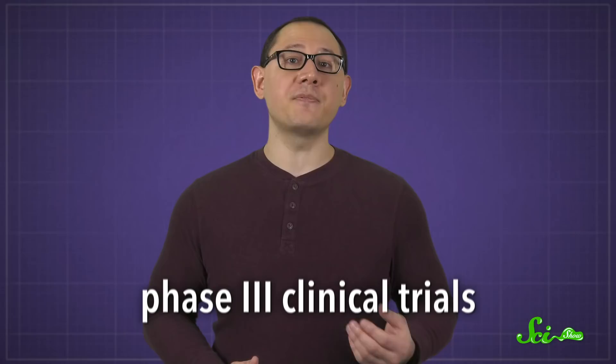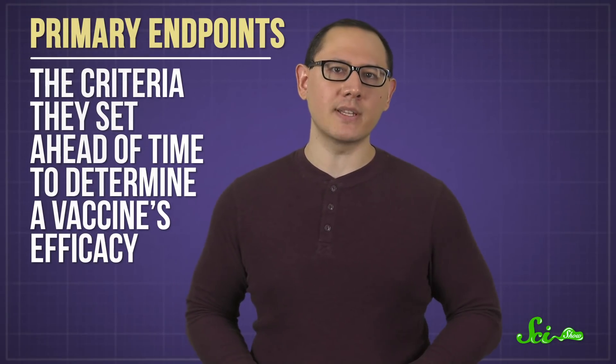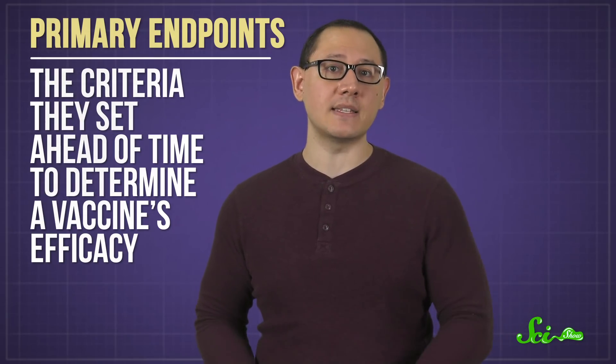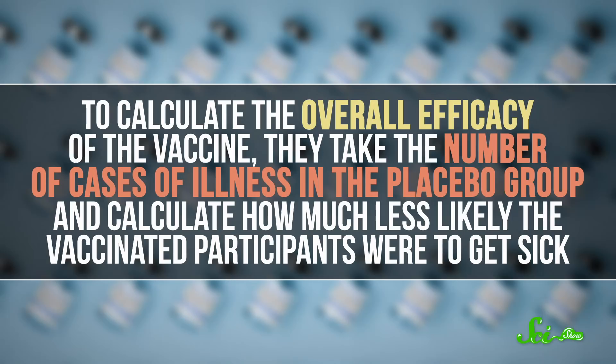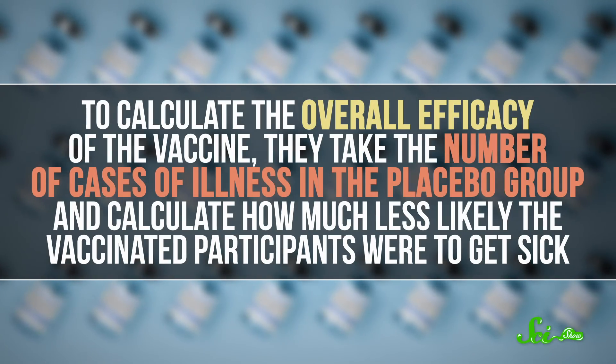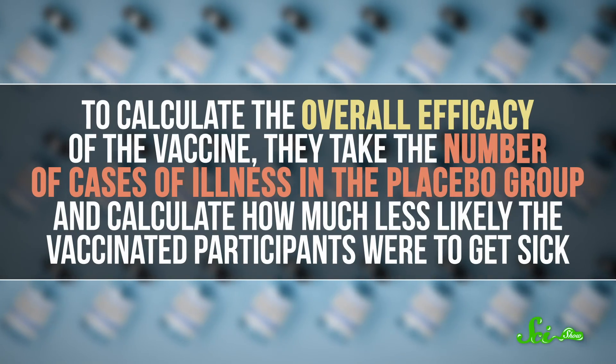It's still a good thing that we have these vaccines. This efficacy number comes from Phase III clinical trials — specifically from their primary endpoints, meaning the criteria they set ahead of time to determine a vaccine's efficacy. Phase III trials recruit thousands of volunteers, some who receive the vaccine and some a placebo. To calculate the overall efficacy of the vaccine, they take the number of cases of illness in the placebo group and calculate how much less likely the vaccinated participants were to get sick.